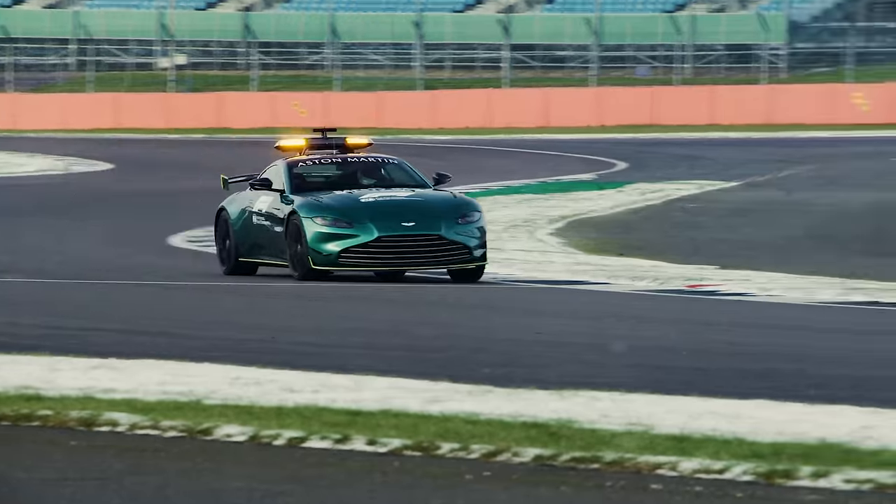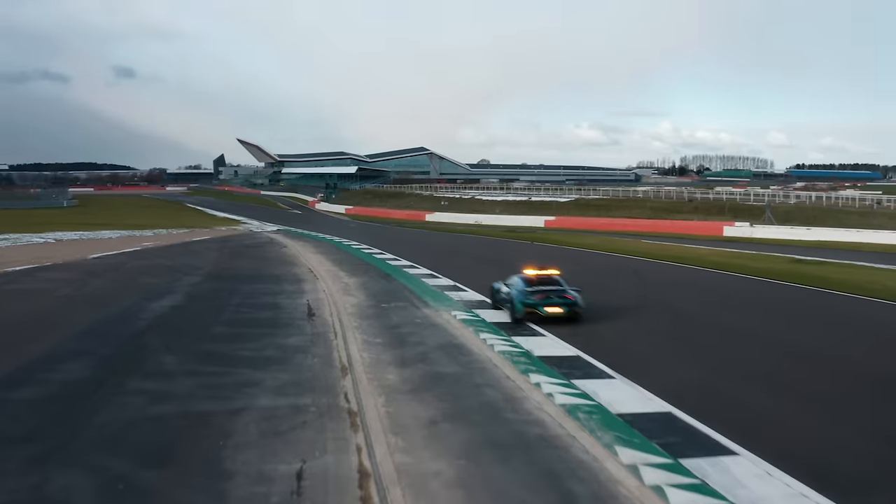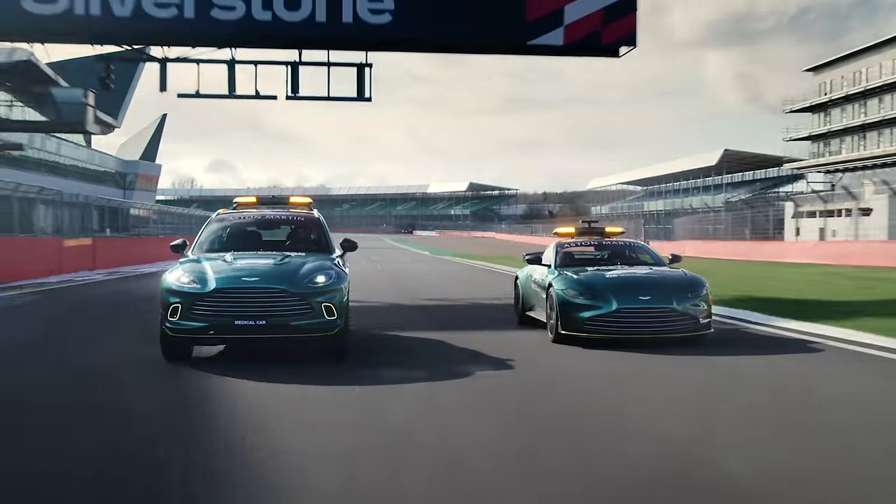At the end of 2020, the contract to provide the safety car and the medical car was up. Now, Mercedes has provided that for pretty much since time had begun. But Aston Martin snuck in there, and as a consequence, at half the races for this year, you will spot a Vantage doing safety car duties and a DBX doing medical car duties.